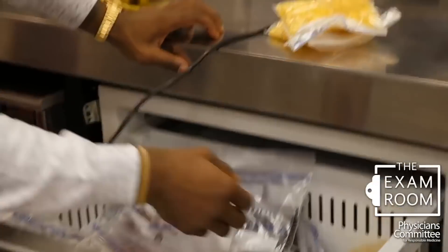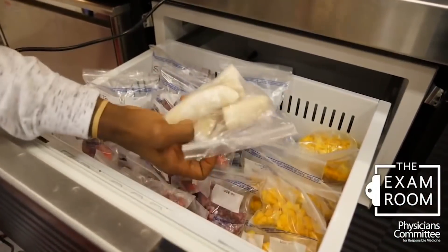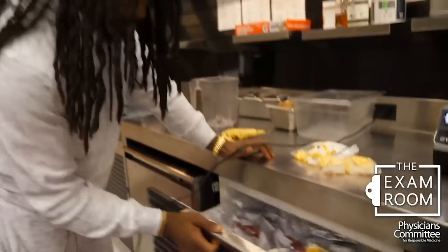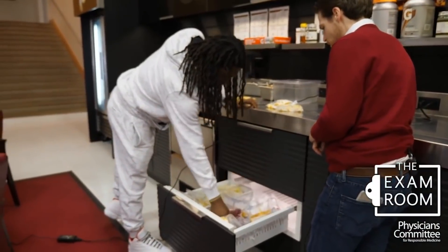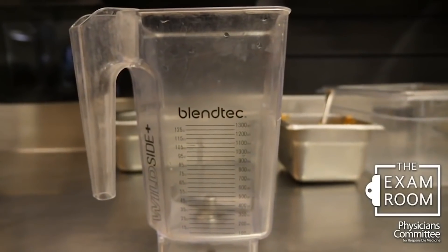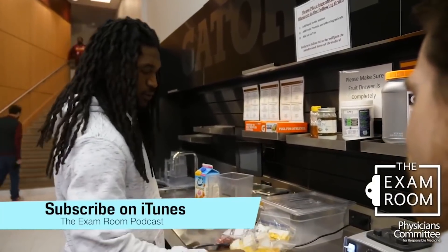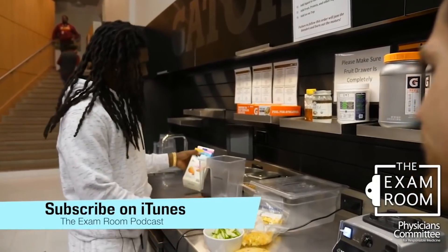So what do we have in here? You got frozen — yeah, man. We got the strawberries, frozen bananas, frozen mangoes, frozen peaches, raspberries, pineapples. So I usually go with mangoes, pineapples, two bananas, cucumbers, almond milk.